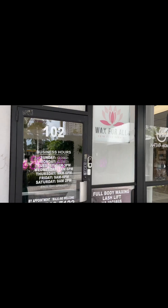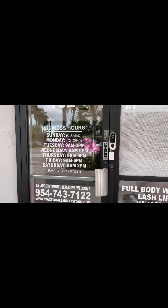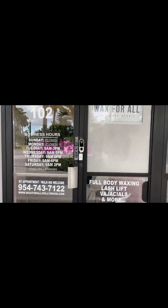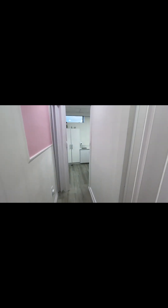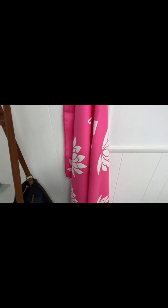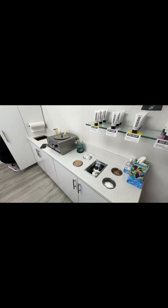I am on my way to my wax appointment. This is where I get waxed — at Wax for All. Sylvia is really good and she's in there waiting for me. I've been coming to her for a few years and she's really amazing. Today I'm getting an underarm, a Brazilian, and a full leg wax — so it's going to be at least an hour of pain.